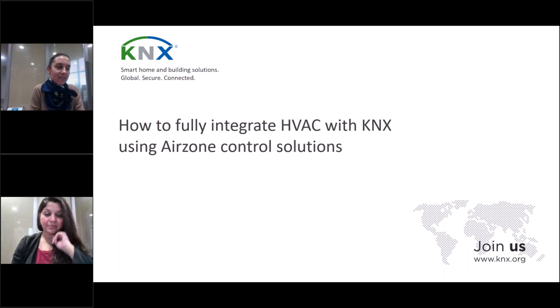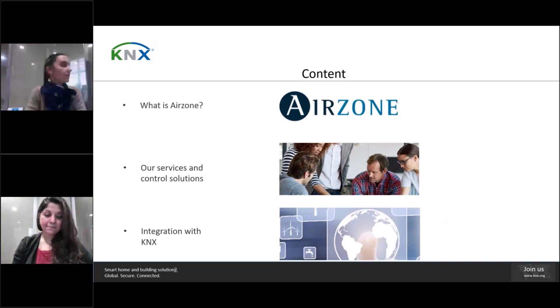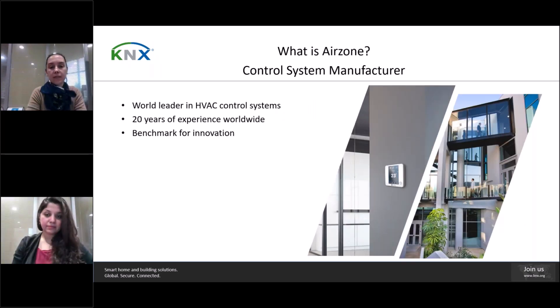My name is Itziad Ibarunen. I work at AirZone and I'm responsible for the Central, Northern and Eastern European countries. I'm going to present shortly the history of AirZone. Over recent years, AirZone has undergone enormous international growth, establishing the company as a global benchmark for smart control systems. We have more than 20 years of experience in the HVAC sector and we are a benchmark of innovation.